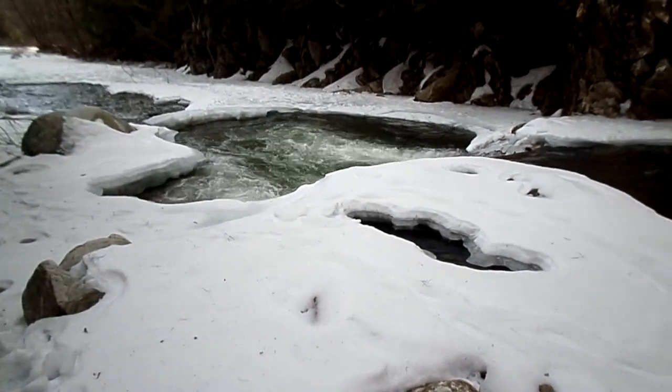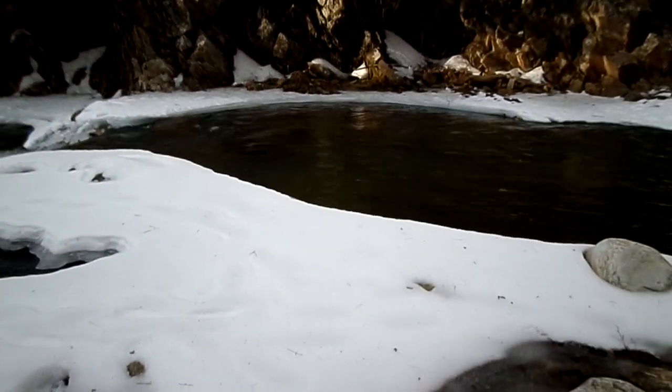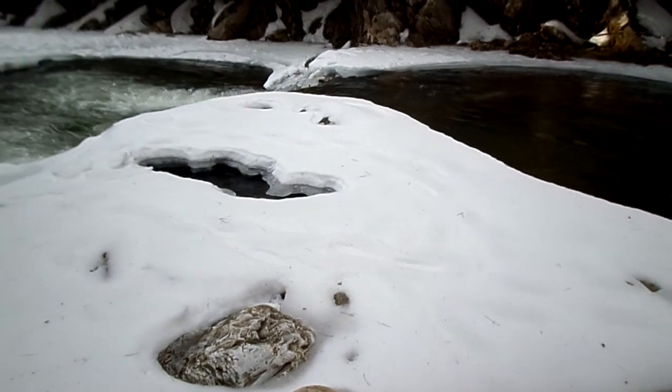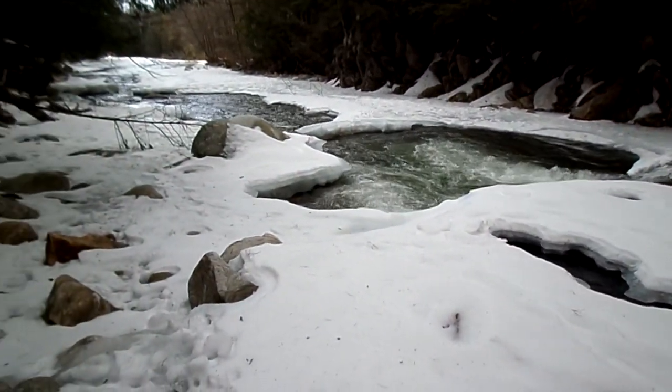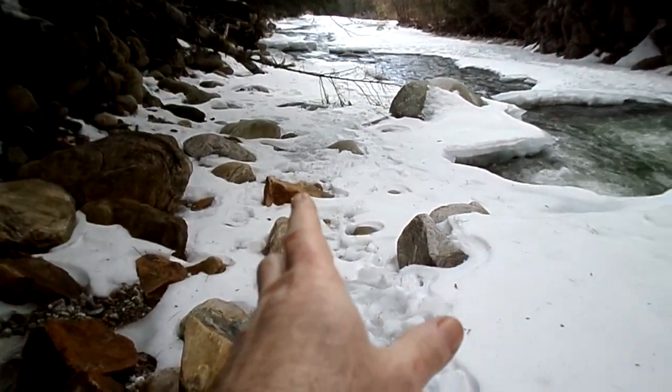Greetings everybody, here at the Fault Zone. First day out for the season. As you can see, it's still quite icy, which I figured — not a big surprise. This whole area is just all ice, where everything good is.